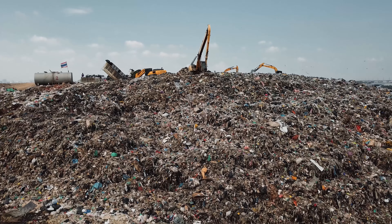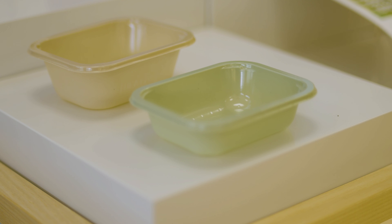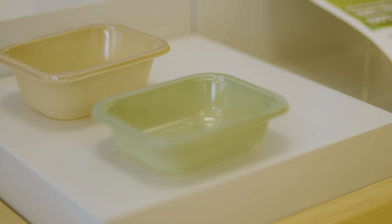This is a problem that needs addressing. So what have we done at Wiltshire Farm Foods? We're on a mission to create the world's first zero-waste packaging ready-meal. We've launched a new 100% recyclable tray that's made from up to 80% post-consumer recycled content.